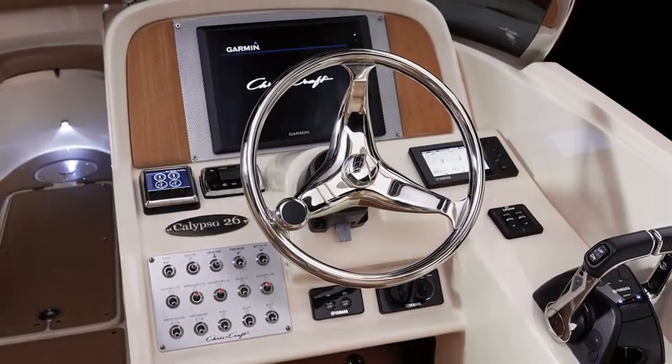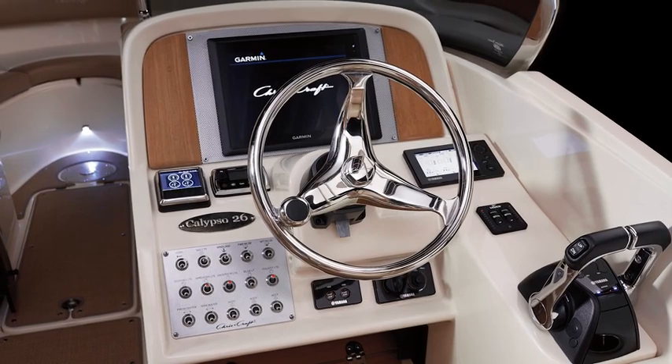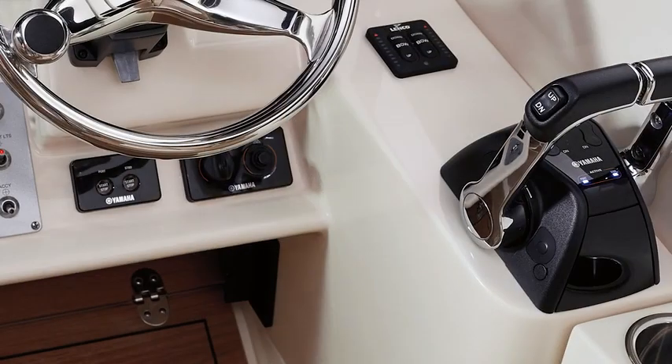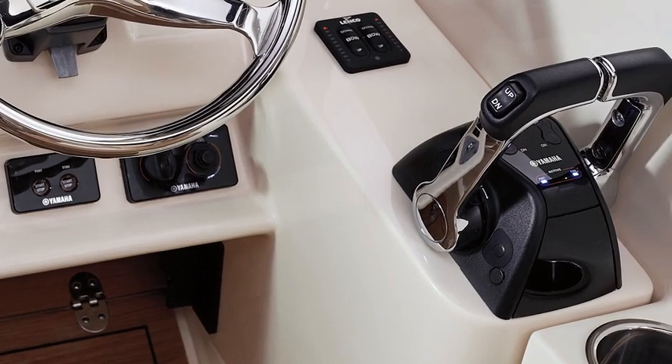The captain takes his seat behind a beautiful stainless steering wheel. Instrumentation and electronics are mounted starboard, and an easy-to-grip throttle provides confidence and control in hand.